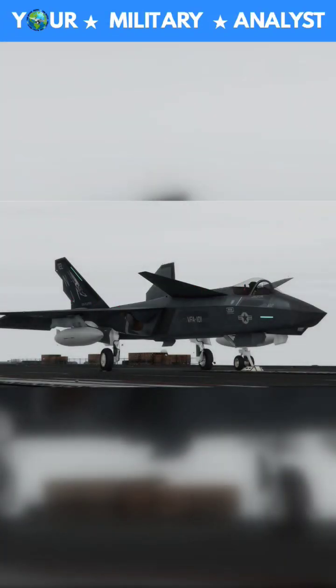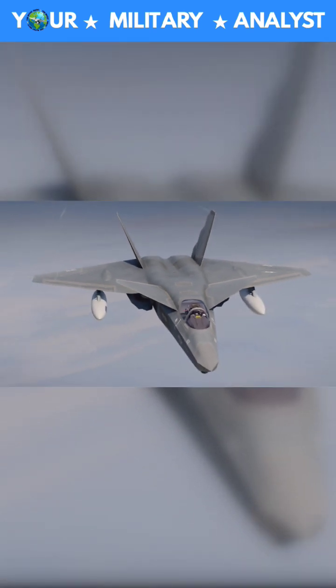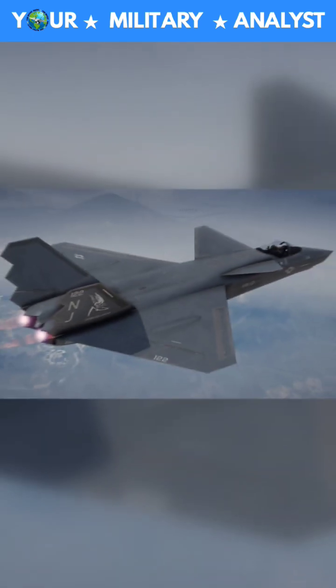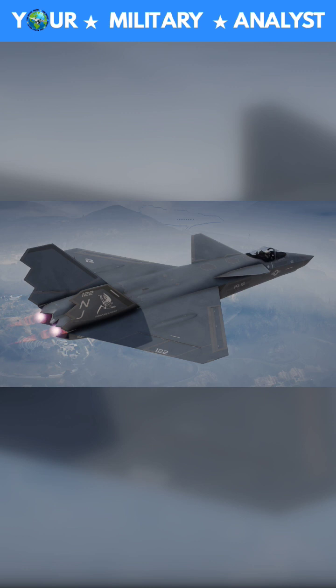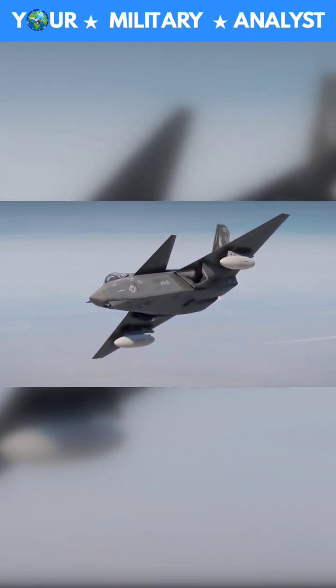After losing the contract of YF-23, Northrop wasn't going to accept the loss and went over to the Navy with a proposal that could have changed everything. At the moment, the Navy was looking for the replacement of its F-14 Tomcat. The U.S. Navy required a fifth-generation aircraft, and the YF-23 was not the best fit for naval aviation operations. So, Northrop came up with its new program called NATF-23.